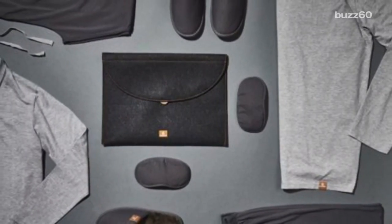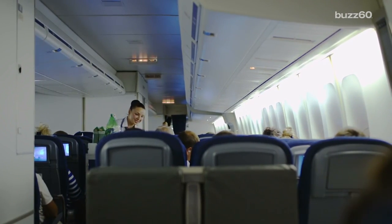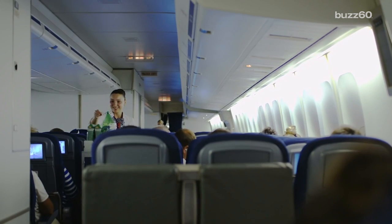The cute set includes matching slippers, eye mask, and a felt pouch so you can take them home with you. Not like those little blankets that come in a plastic bag in economy.